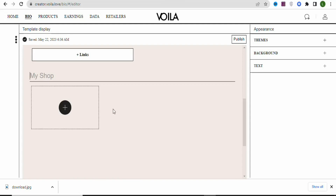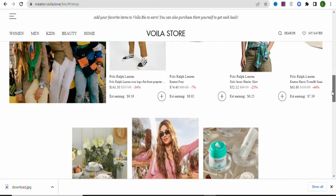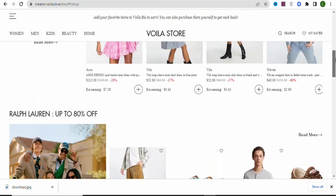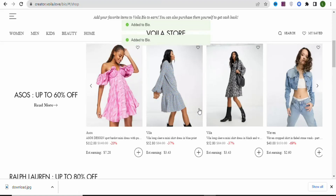Scroll down to 'My Shop' and add products by clicking on 'Products.' You'll see different categories — women's products, men's products, cases, and beauty. Select any category you want to promote. To add a product to your store, click the plus sign next to it. You can sell both men's and women's clothes, or focus on one gender.